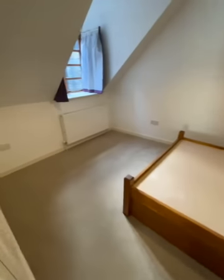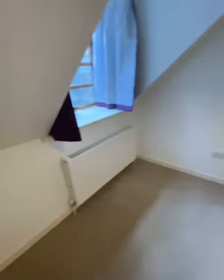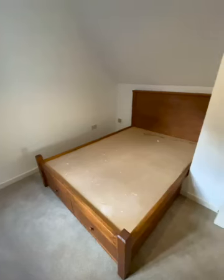Lastly, the master bedroom, which has built-in storage and a built-in double bed.